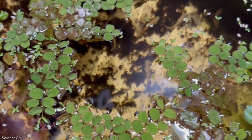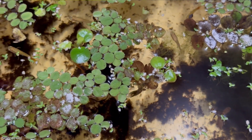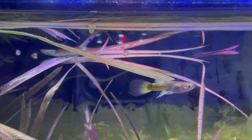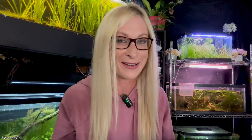Young adult guppies are about three-fourths of an inch and about three months old. During this stage, they start to slowly develop their coloration that you'll see in adulthood. This stage lasts until they reach full maturity. And then, of course, the last stage is adult guppies — and adult guppies are just awesome.